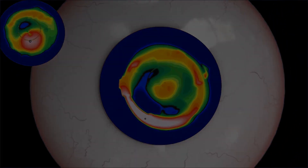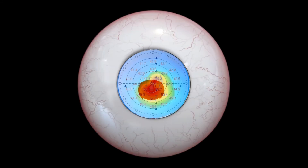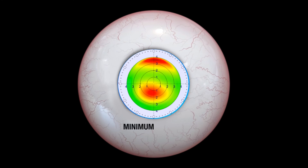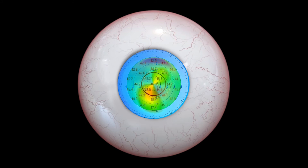With TREC, therefore, we have better epithelial regularization with the additional advantage of minimizing stromal ablation. The pinnacle of the climb to true patient customization is finally here.